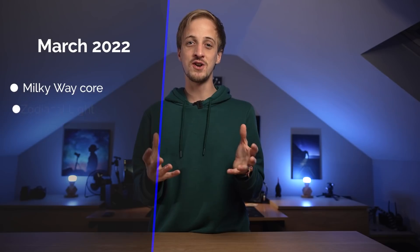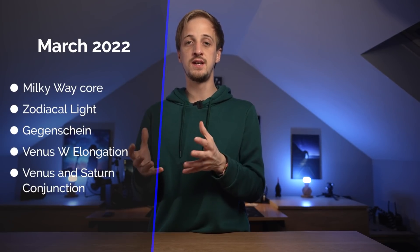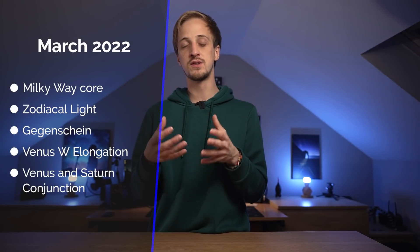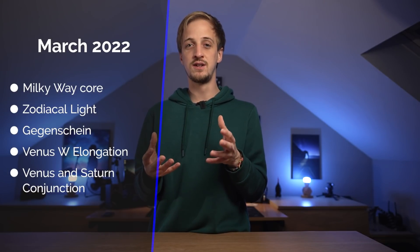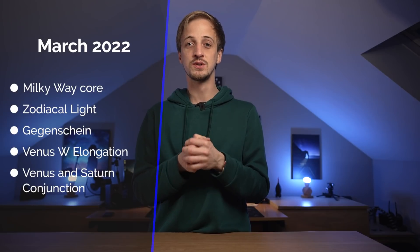Coming up this month: the return of the Milky Way core, it's also a good time of year to see and photograph the zodiacal light, and that also means it's a good time of year to see and photograph something rare called the Gegenschein. Venus is at greatest western elongation and it also has a nice conjunction with Saturn towards the end of the month.